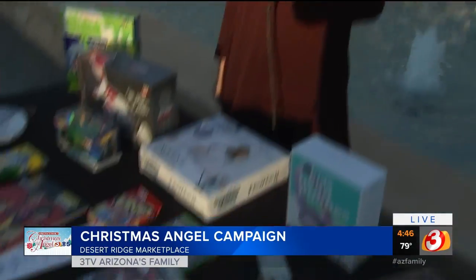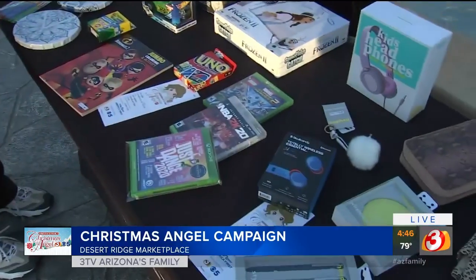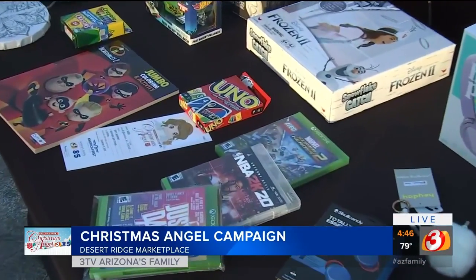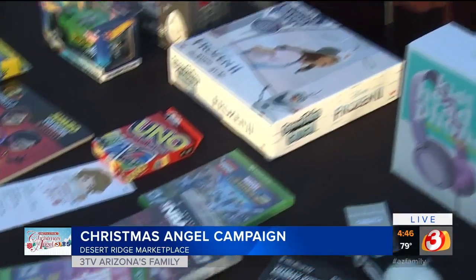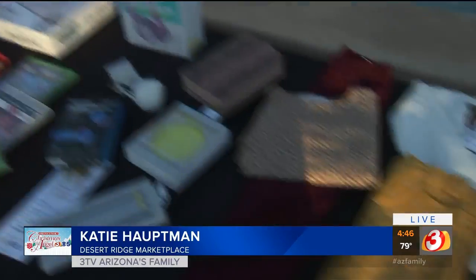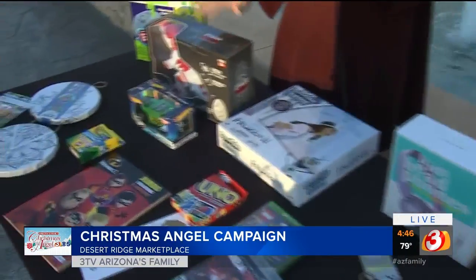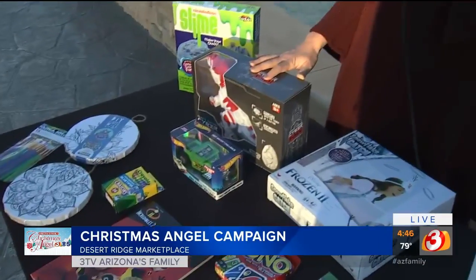Katie Hoffman is going to show us some of the great things that you can get here at Desert Ridge. You guys did a little shop on yourselves for the Christmas Angels. Yes, we did. Desert Ridge Marketplace is so excited to continue its partnership with the Salvation Army Christmas Angel Tree. The Angel Tree will be available here at Desert Ridge Marketplace now through December 23rd. If you're interested in coming out and grabbing a tag, you can find their setup near Dave and Buster's. We are thrilled to be able to donate these items to the Salvation Army Christmas Angel Tree after this segment.